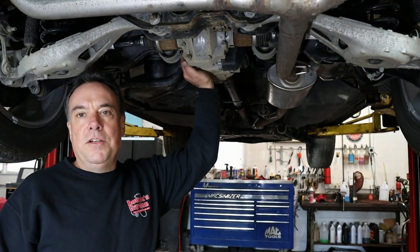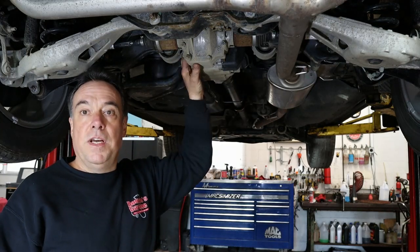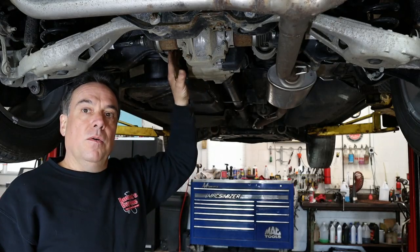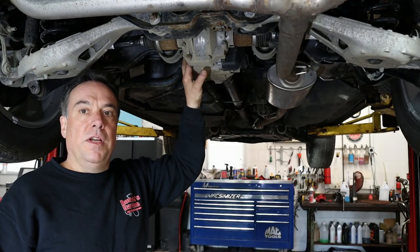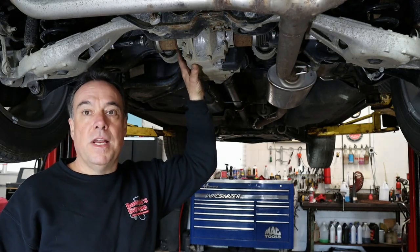So this is your rear differential, and inside this differential there is fluid. This vehicle is a Honda CR-V, and it's called dual pump fluid. A drain and refill on this takes about a quarter of the fluid. It is special fluid from Honda, so don't try to use anything else.